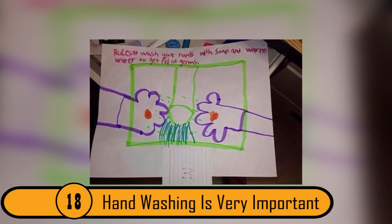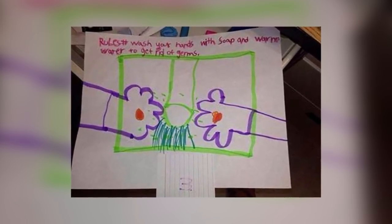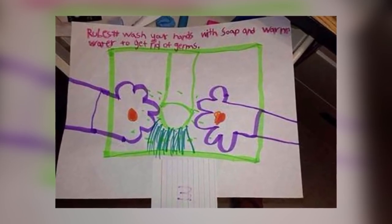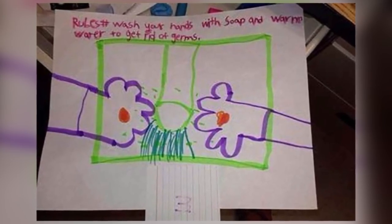18. Hand Washing Is Very Important. The child who drew this picture wanted to make people understand the importance of washing your hands and the proper way to do it. The hands look fine, but it looks like they're grabbing a squirting penis rather than a faucet. This is one of the most inappropriate of kids' drawings.